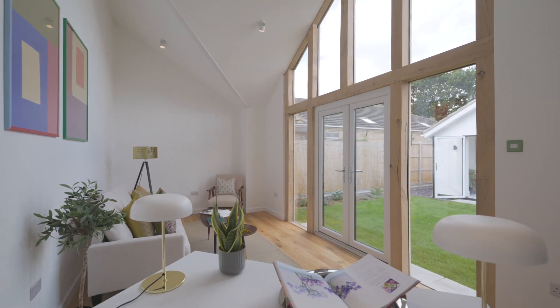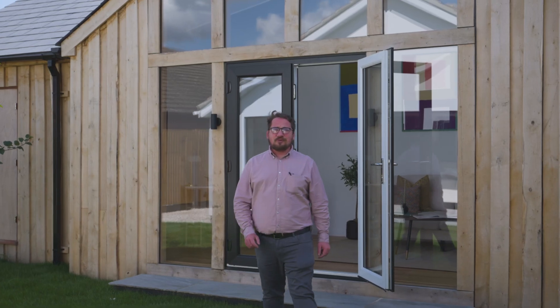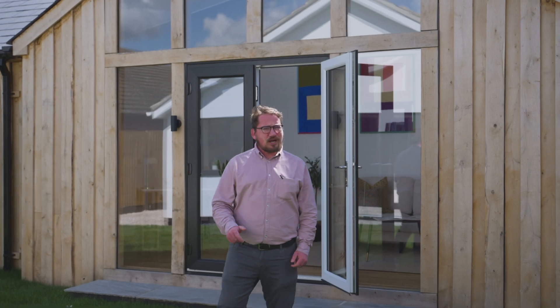Now you've seen everything this amazing home has to offer. To arrange your viewing please give us a call and we look forward to showing you around.